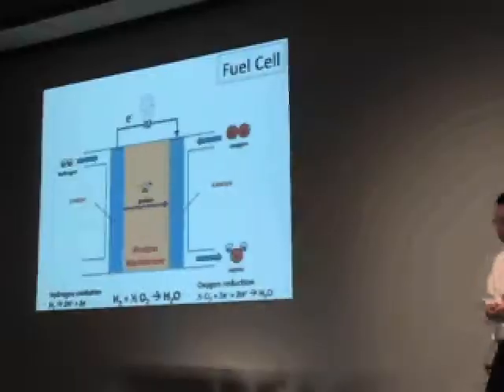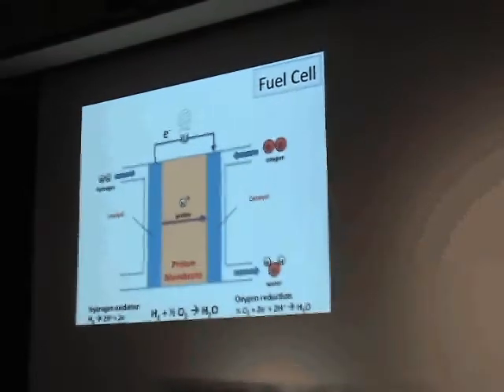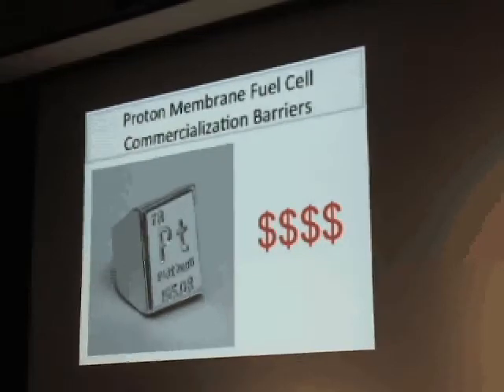The fuel cell process is intrinsically much more efficient than the combustion process — it could be 60% versus 20%. So why don't we have fuel cells in our homes and in our cars? The answer is that fuel cells require platinum as the catalyst, and platinum is very expensive. So one of the goals of my research has been to eliminate platinum from fuel cells.